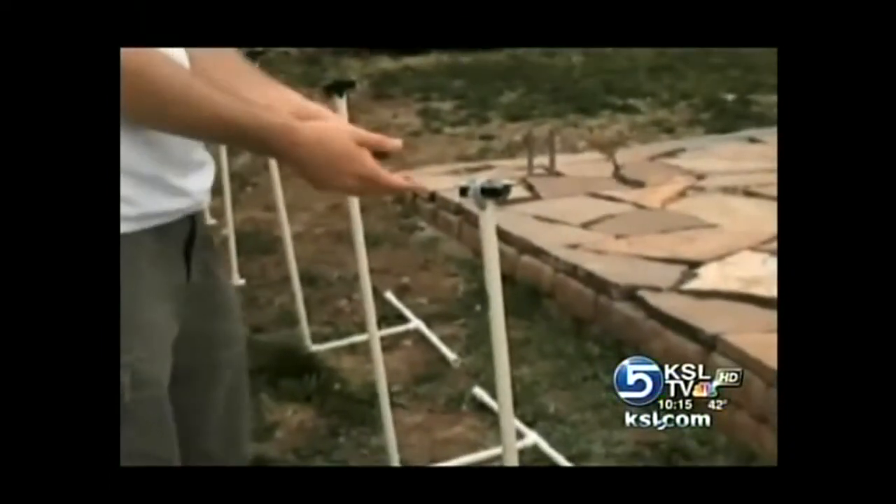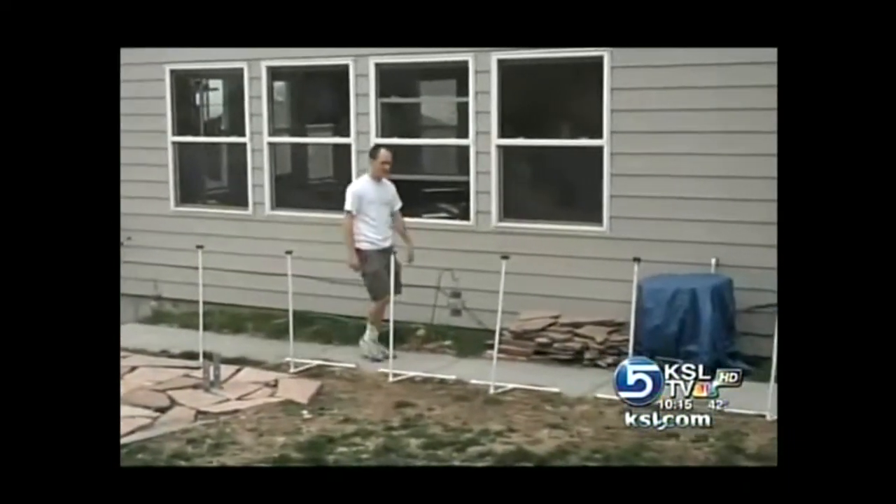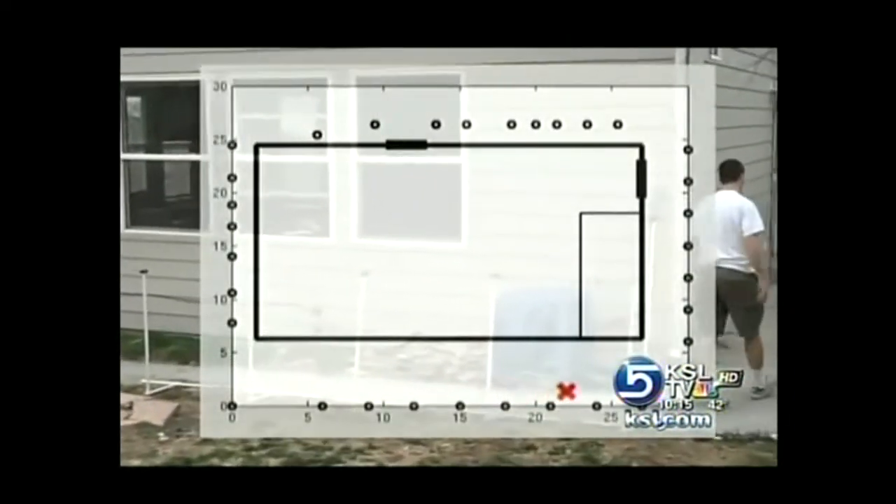They surrounded a Salt Lake City house with 34 electronic transceivers. They create a blanket of radio waves that penetrate the walls of the house. When a person walks around, he partially blocks the radio waves. A computer uses the signal fluctuations to calculate his position.